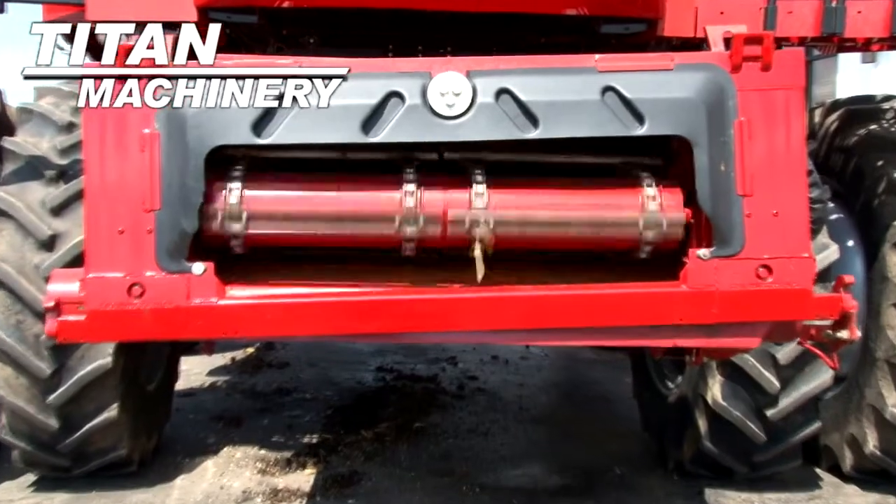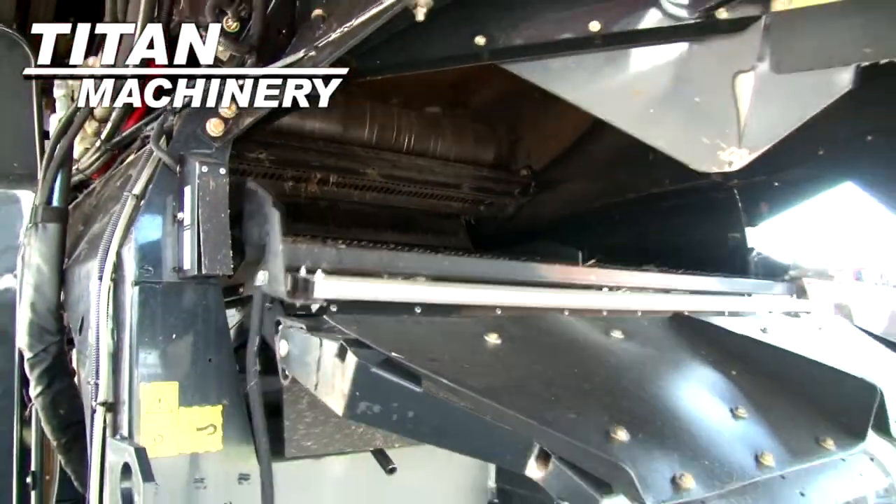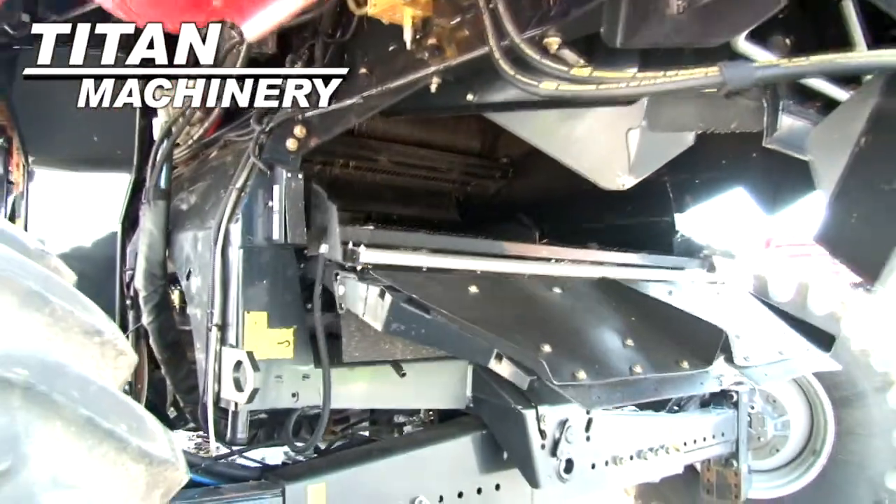It has a variable speed contour feeder house. This combine features self-leveling, electric adjust sieves.